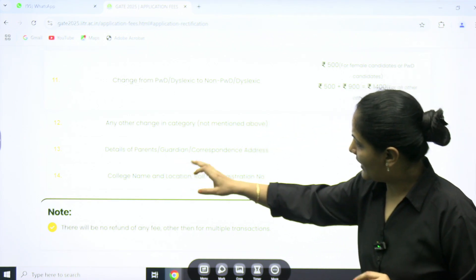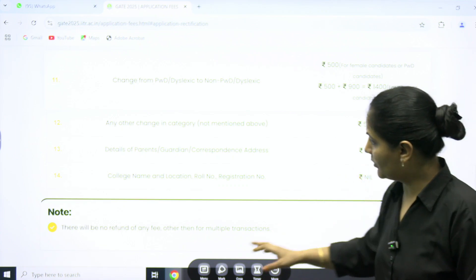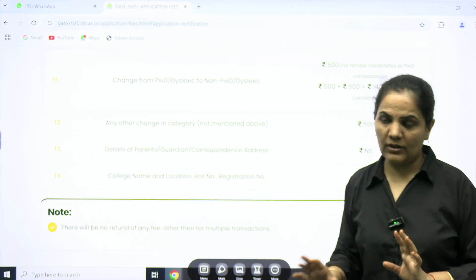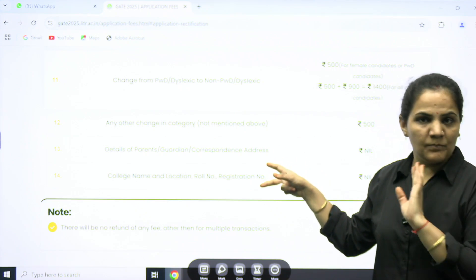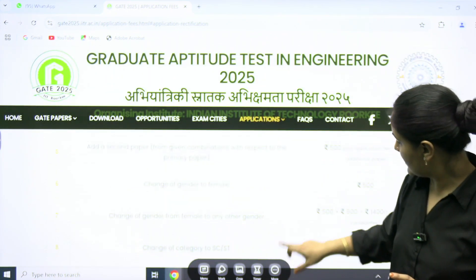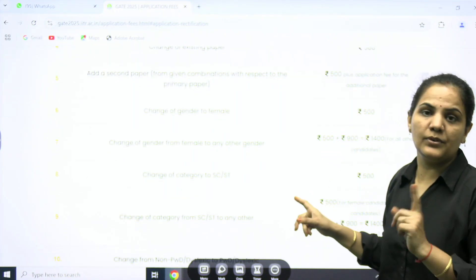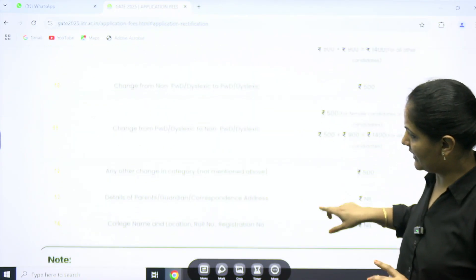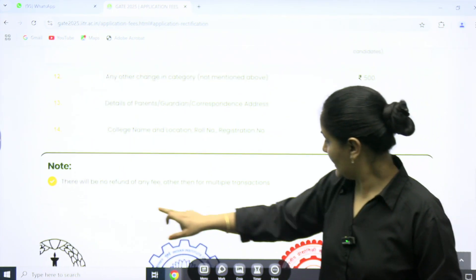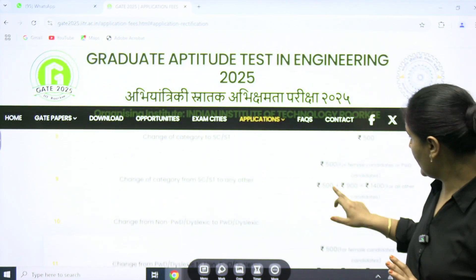Any other change in category not mentioned above is ₹500. However, details of parents, guardian, or corresponding address require no payment. College name, location, roll number, and registration details also require no payment — so for these two types of corrections there is no fee. For all other corrections, a minimum of ₹500 applies, plus extra charges if applicable for that specific category. Also note: there will be no refund of any fee other than for multiple transactions.